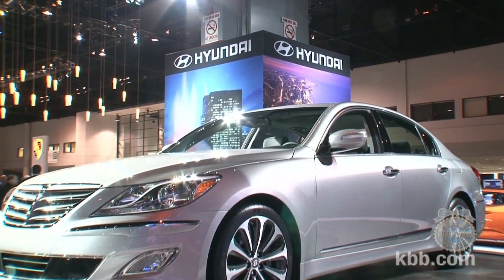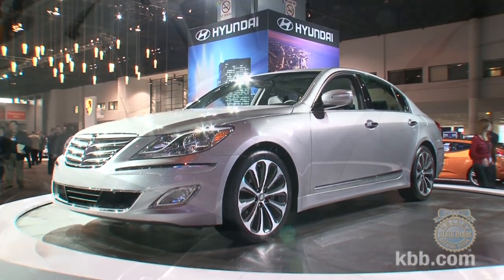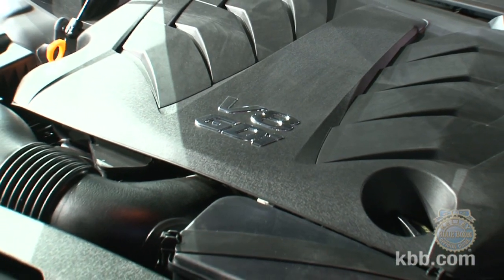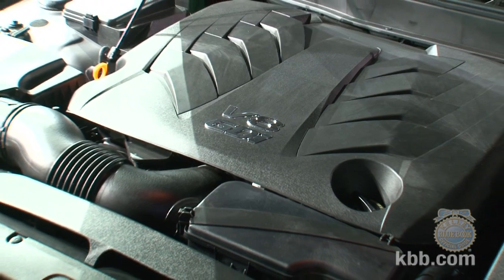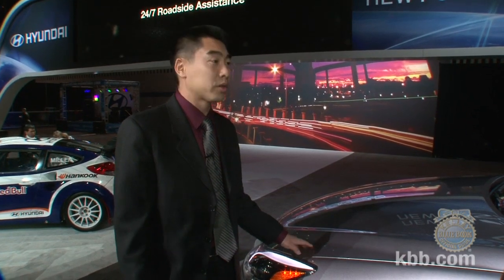This is the 2012 Hyundai Genesis 5.0 R-Spec — a brand new model within the Genesis lineup that debuts the new 5-liter Tau V8 engine. It's actually a 2011 Ward's 10 Best Engine. It incorporates gasoline direct injection, producing 429 horsepower and 376 pound-feet of torque, making it the most powerful Hyundai engine ever.